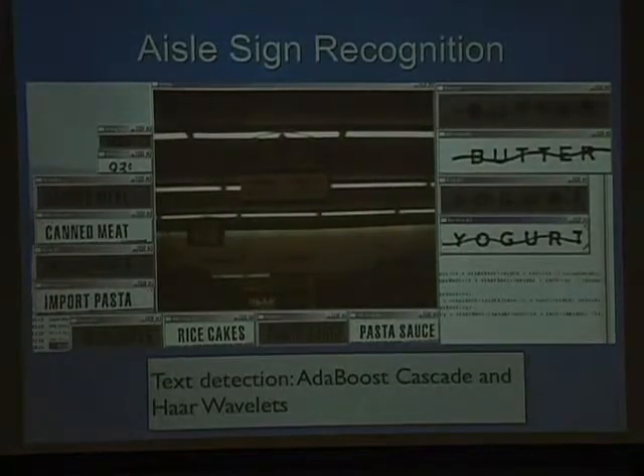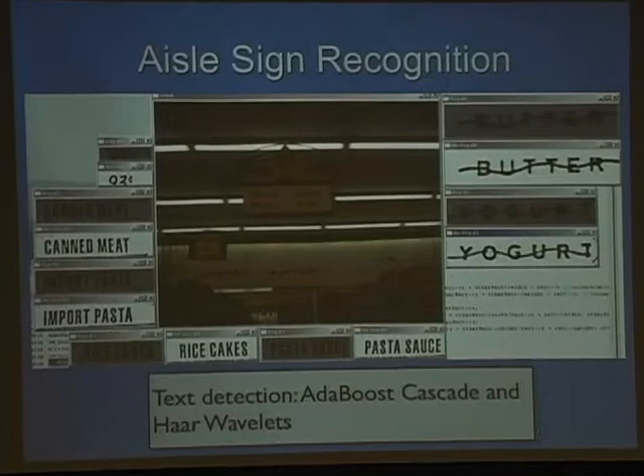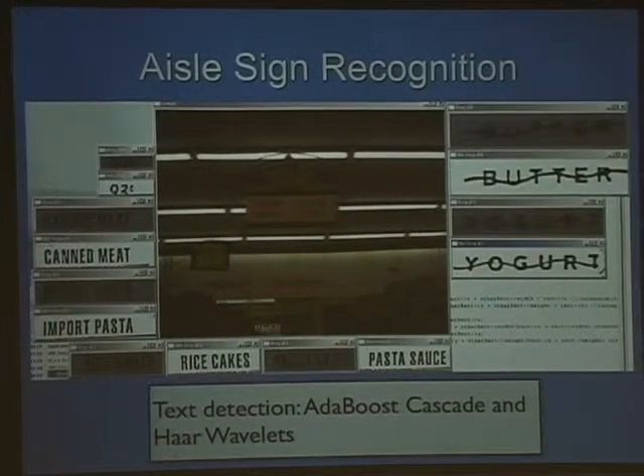You can see it detects the words on the aisle sign, but not the large number above — we didn't train for that type of text. In the background there are signs that say yogurt and butter with a wavy line passing through them, which is bizarre because it's effectively a visual captcha — something designed to be difficult for a computer to read. We don't know the motivation, but two weeks later when we came back, the wavy lines were gone.